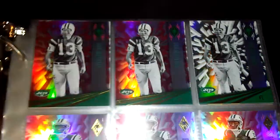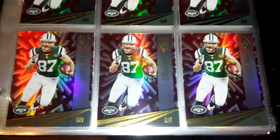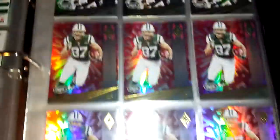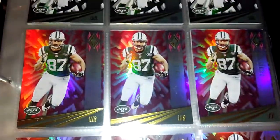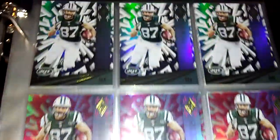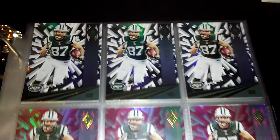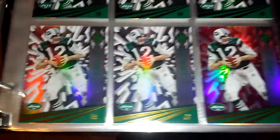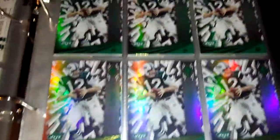I have two pink Don Maynards and one silver. Then I have my maroon Eric Deckers, then my pink parallel Eric Deckers, then my silver Eric Deckers. Then I have my Joe Namath — I have one pink and all the rest are silvers.